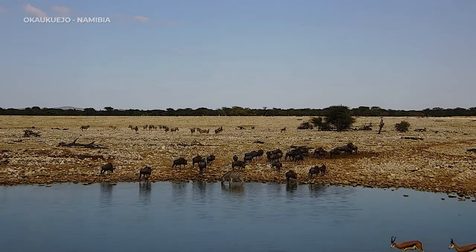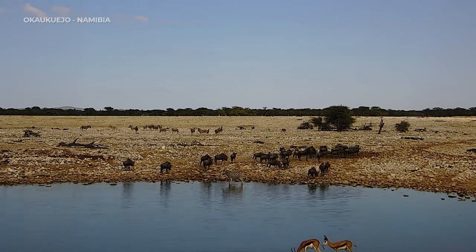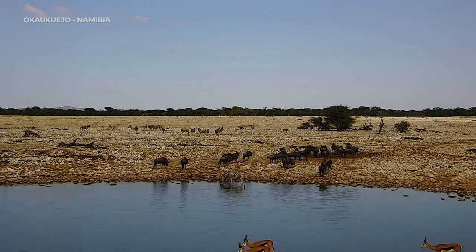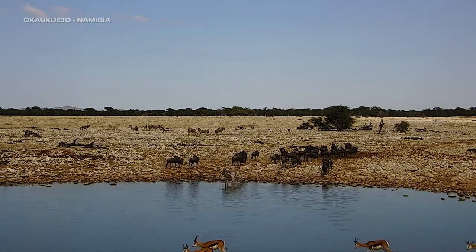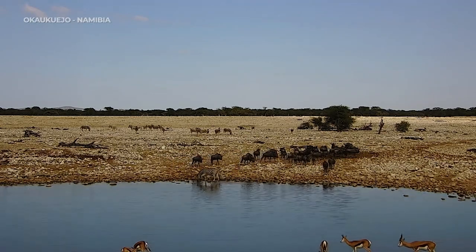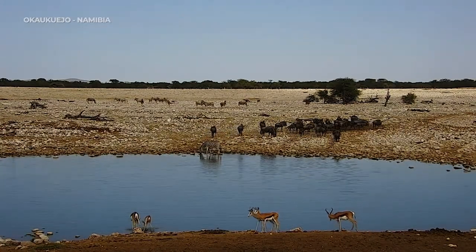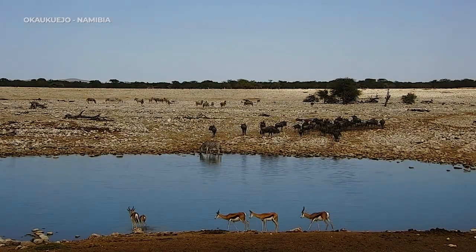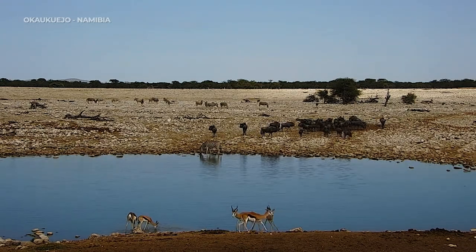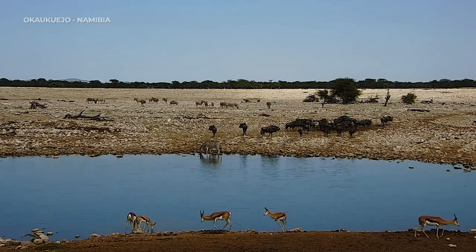When a male wildebeest wants to woo some ladies, they are actually very clever — and that's why I don't think they're stupid. He will go to a bare patch of soil, use the scent glands on his face to rub his scent there, and then just sort of chill out for the day waiting for females to bypass him and essentially say, 'We love your cologne — would you like to make babies with us?'